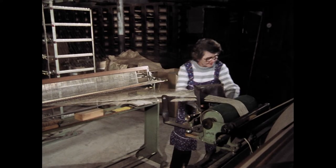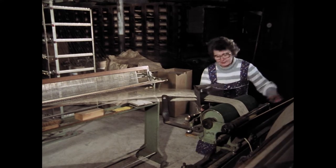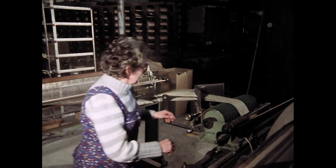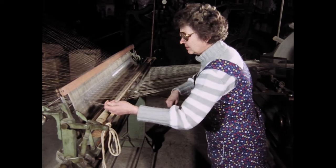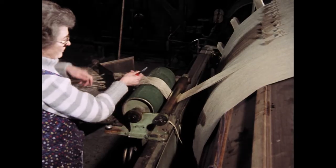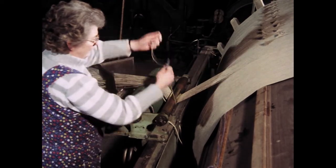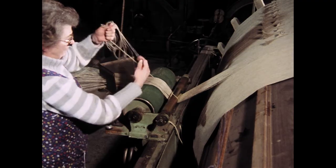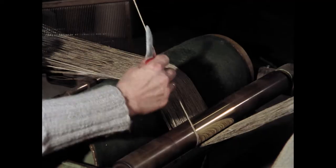An der Schermaschine arbeitet Hildegard Königs. Sie fertigt alle für die Weberei notwendigen Ketten. Die Maschine hält automatisch an, wenn ein Strang die notwendige Kettenlänge erreicht hat. Die Schererin schneidet das überschüssige Garn ab und zieht die weißen Randfäden für den neuen Strang nach vorne. Sie bilden zugleich auch den Kettenrand.